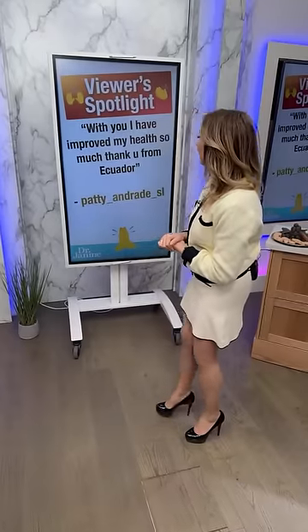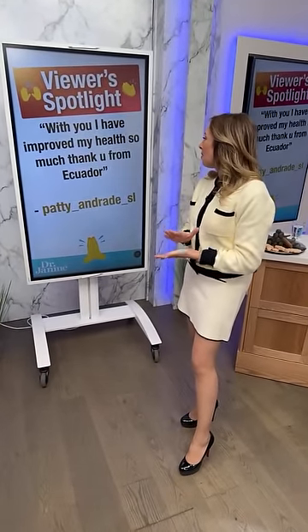I'm Dr. Janine — if you've not met me before, I'm a naturopathic doctor and educator about all things natural. Every week we feature a viewer spotlight. This week it's from Patty Andrade from Ecuador, who said: 'With you I have improved my health so much. Thank you.' Thank you so much, Patty. That positive feedback really does mean the world to me.